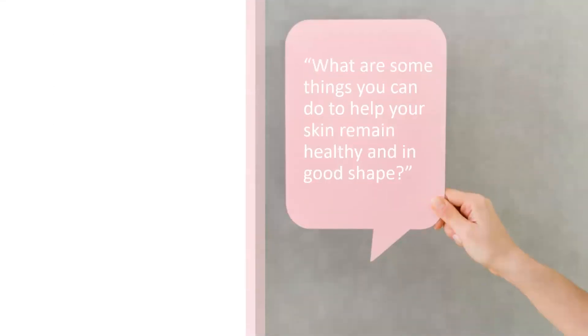Now let's talk about some things that you could do to help your skin remain healthy and in the best shape possible. Jot things down or say them out loud. How about avoiding the sun? In real life, we can't avoid the sun altogether, but that's why SPF is so critical — including making sure that if you're driving, you don't forget SPF on your hands, arms, and basically everywhere, indoors and outdoors.